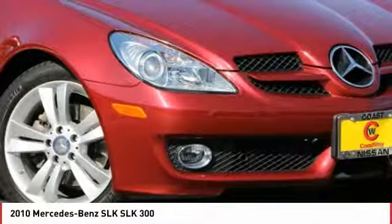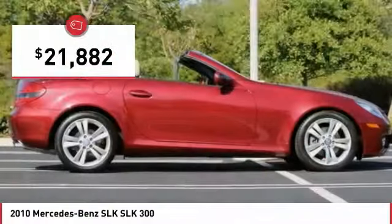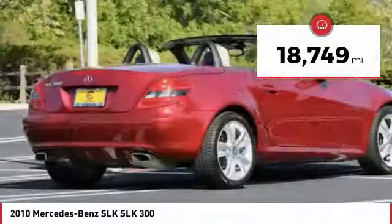Choose the Mercedes SLK class, priced below $25,000. This vehicle has less than 20,000 miles.